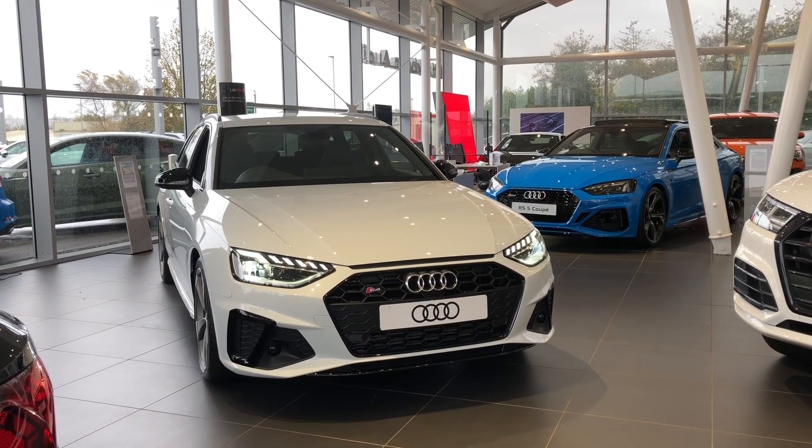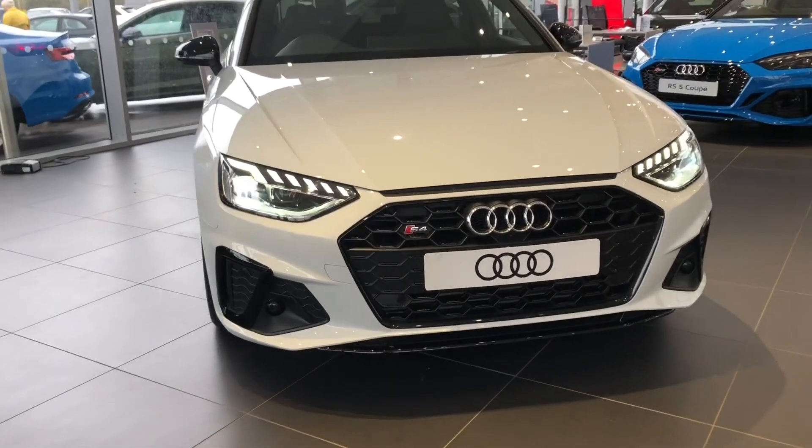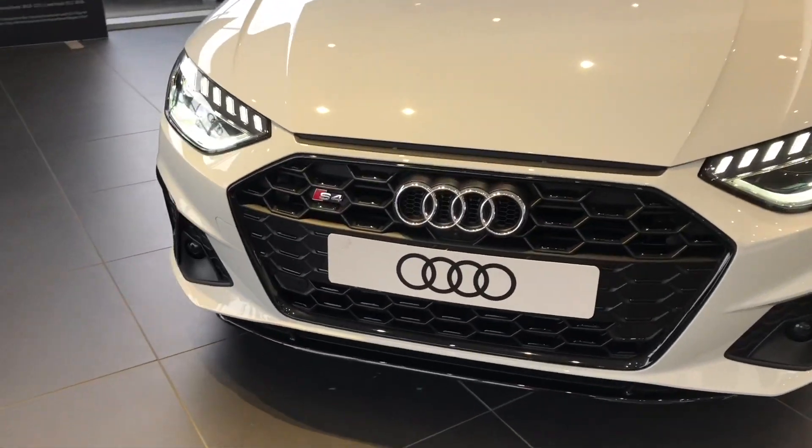Hi and welcome to Block Van Audi. My name's Fiona and today I'm going to be giving you a quick tour of this brand new Audi S4 Avant Black Edition that we have in stock.